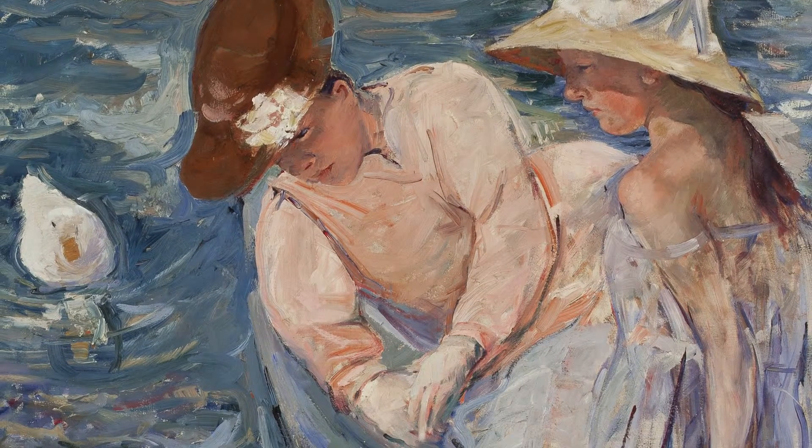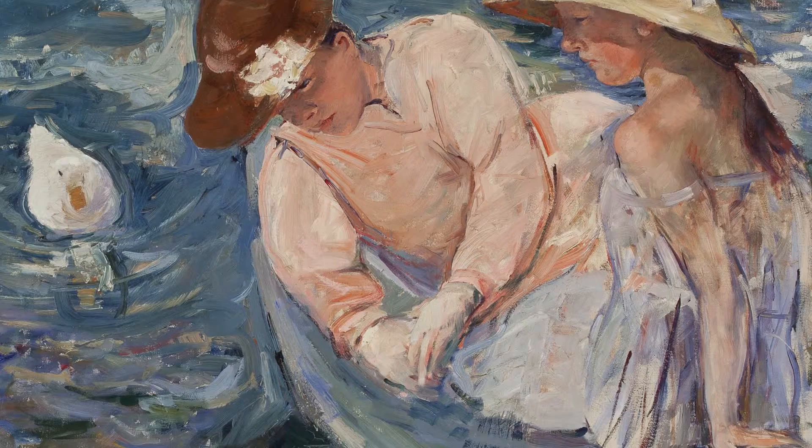Mary Cassatt very often painted women and children — that was what she was known for, particularly mothers and babies. But these paintings are quite constructed; they're not genuine mothers and children. She would pose models in whatever sort of situation she wanted them to be in. In this particular case she's got them posed in the boat, and she's actually sitting on the bank watching these figures in the boat. If you look at the picture you can see how it's very much a focused view of these two women in a boat.